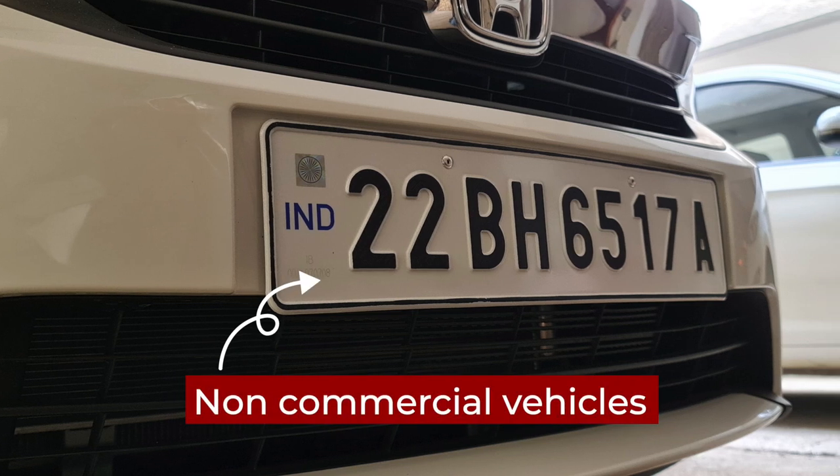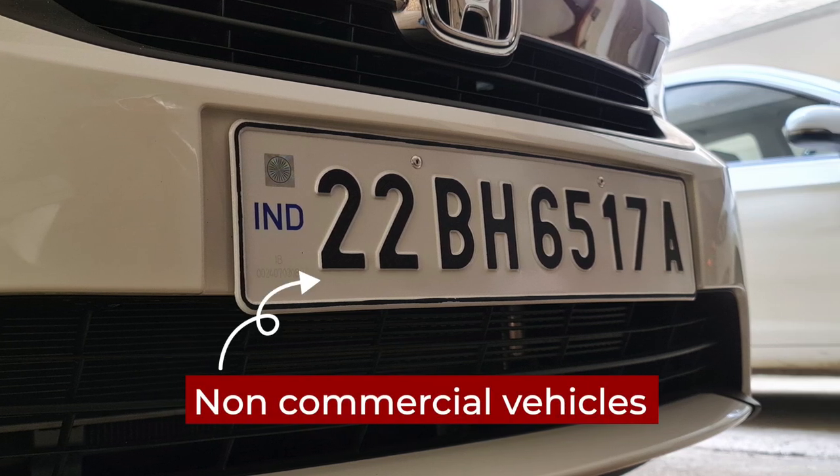The white number plate with black letters is the most common. It is for a non-commercial vehicle.